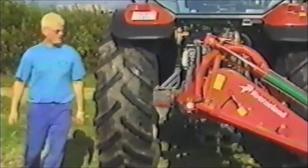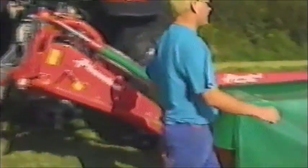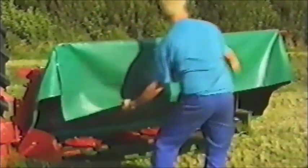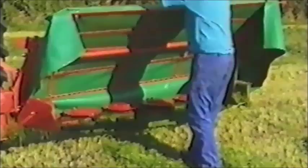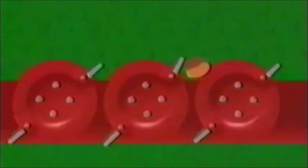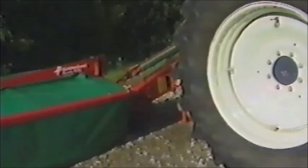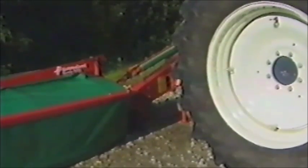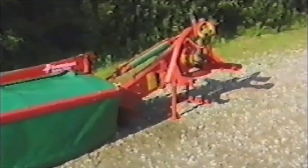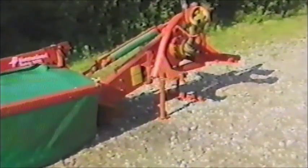Einfache Wartung ist wichtig. Das klappbare Schutztuch sichert einen bequemen Zugang zum Mähbalken. Kverneland Tarup verwendet Rundscheiben – sie sind gegen Steine unempfindlich. Der An- und Abbau ist sehr einfach. Die Maschine steht stabil auf zwei Abstellstützen und der Dreipunkt-Bock steht immer horizontal.